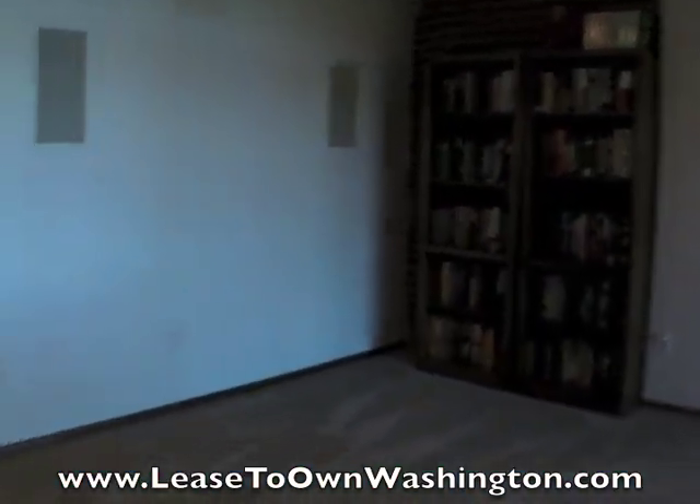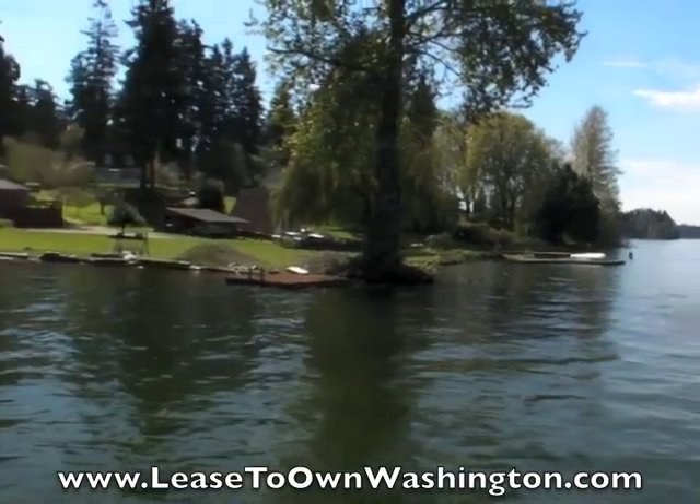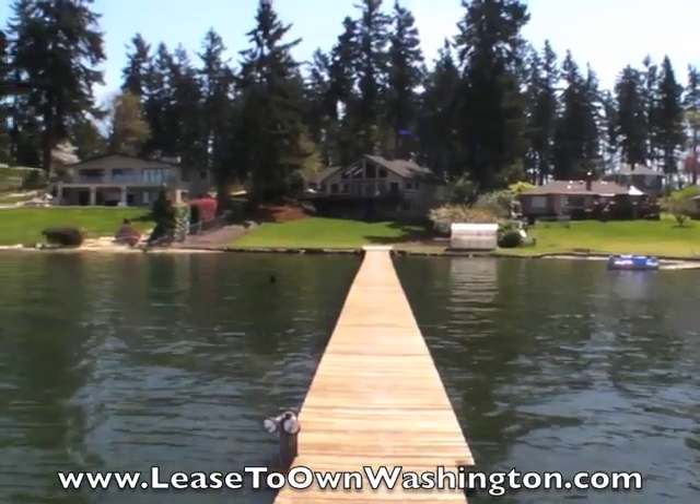So that will conclude the tour. If you're interested in this amazing waterfront rent-to-own opportunity, make sure you fill the form out on our website, leasetoownwashington.com. We'll look forward to talking to you soon.